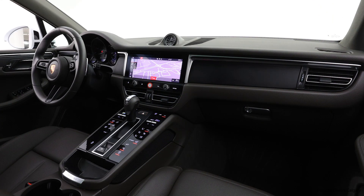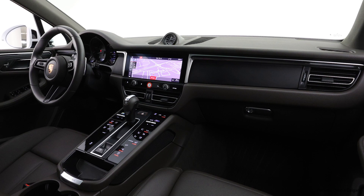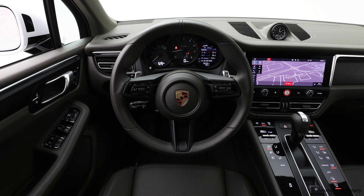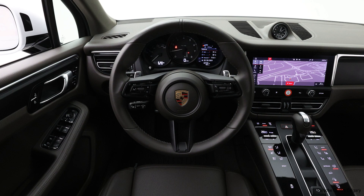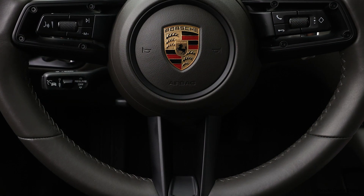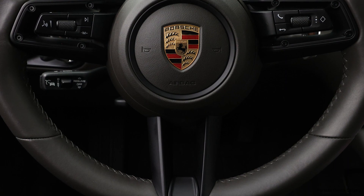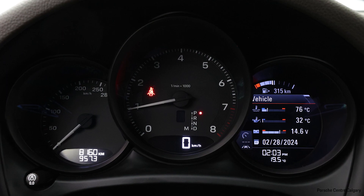A couple more safety features worth mentioning: this vehicle has a surround view camera. On top of the backup camera and parking sensors, the surround view camera helps a lot when you're doing parallel parking or are unfamiliar with a parking lot — just in case there are objects on the ground you can't see from the windows. It helps avoid scrapes or unexpected front-end damage when parking.